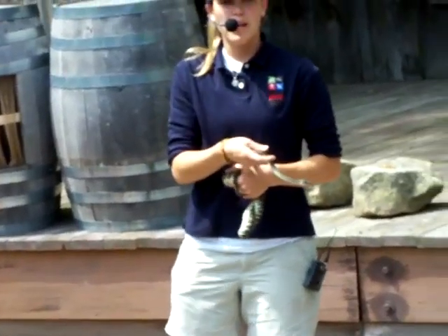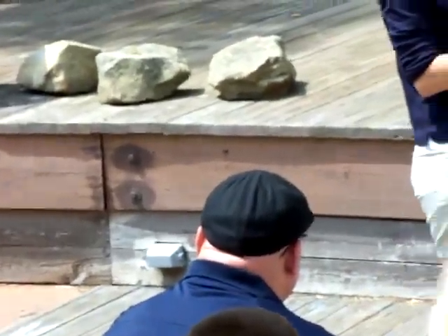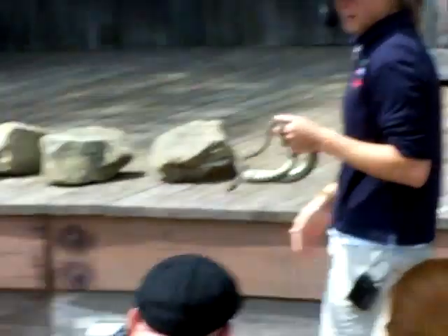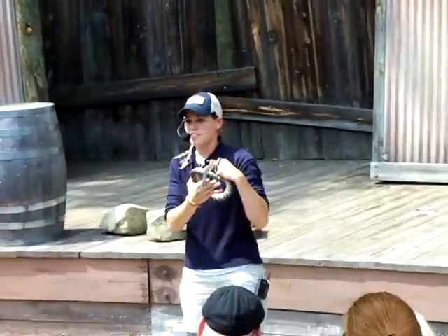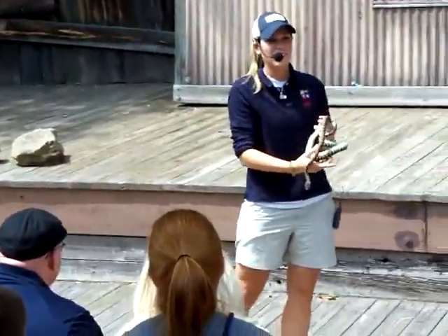You guys know snakes get that bad reputation of being creepy, crawling, slimy. They're actually very dry. Their scales kind of feel like a basketball — it's very dry. And another creepy thing snakes do is they stick out that tongue. And what they're actually doing is tasting the air.